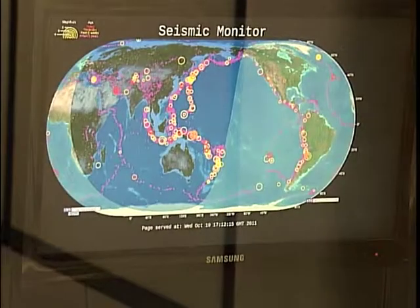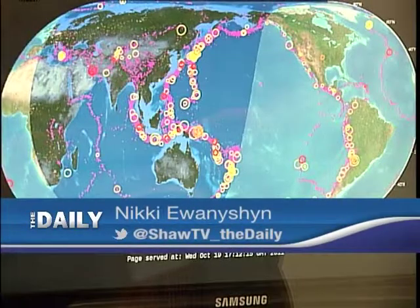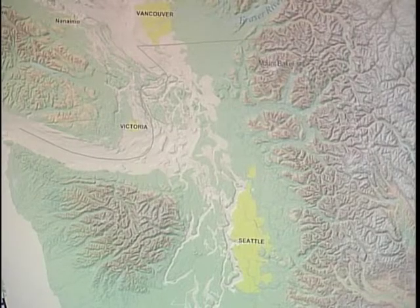This monitor is showing us the earthquakes of the past month. It's called the Pacific Ring of Fire, home to 90% of the world's earthquakes, and B.C. is right in its path. There's about a 30% chance for Victoria that there will be a large earthquake sometime within the next 50 years — so that's a pretty good chance.